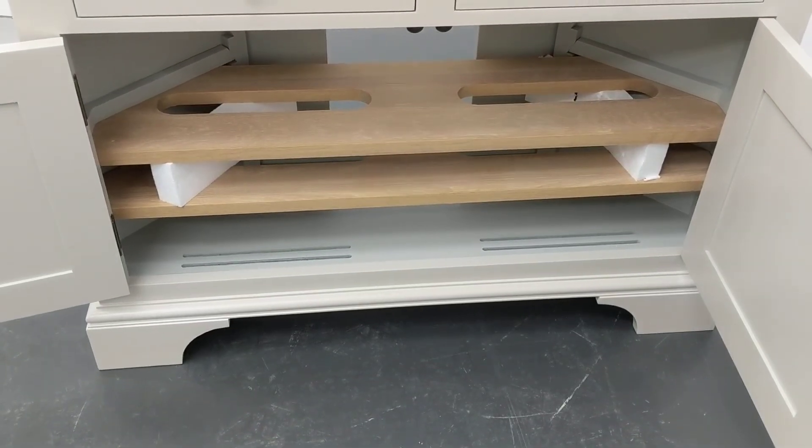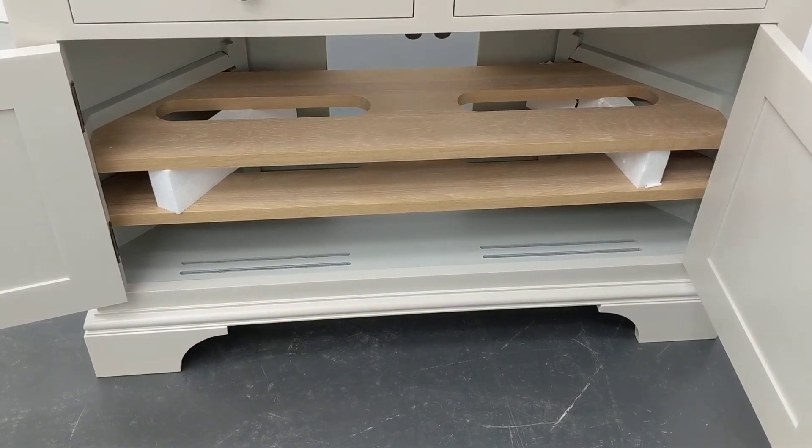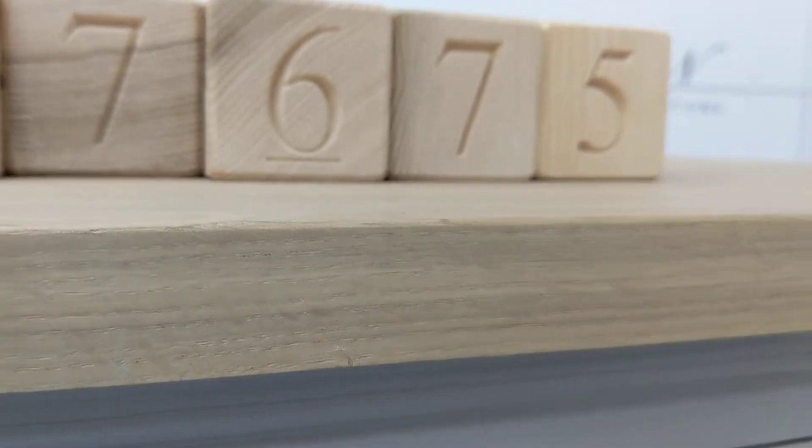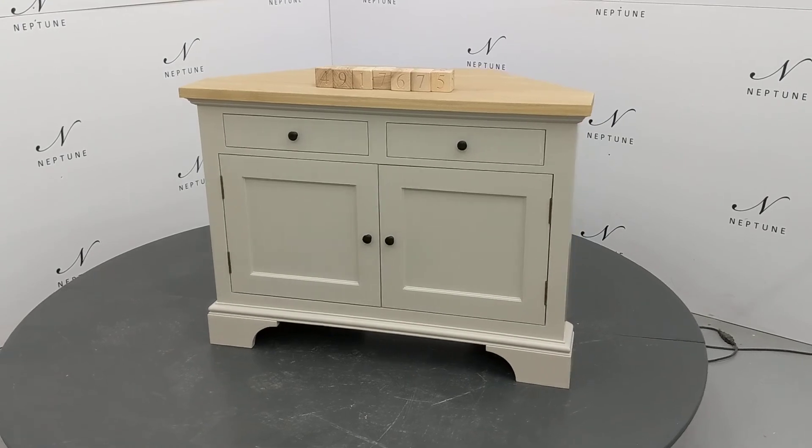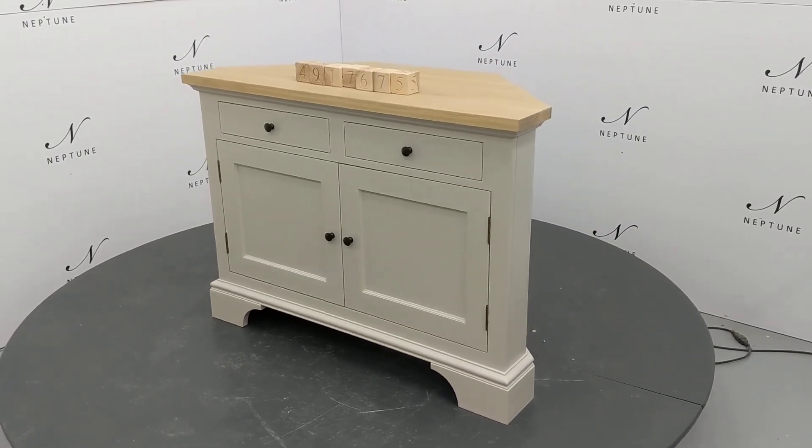All the shelves and supports are present and in good condition. There's a slight chip to the wood on the front of the unit on the side of the top. Despite these imperfections the product is in a good usable condition.